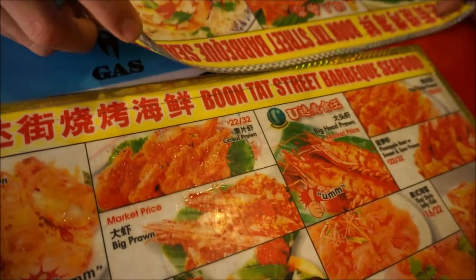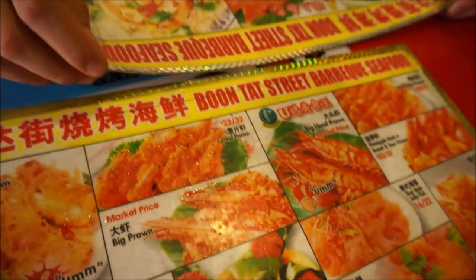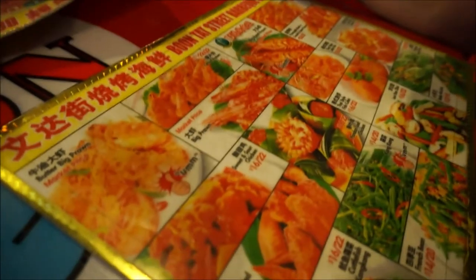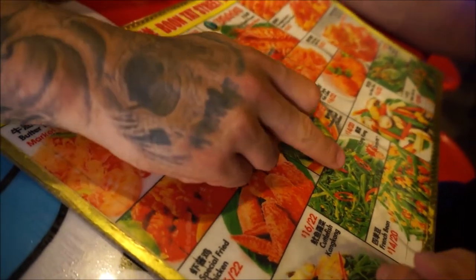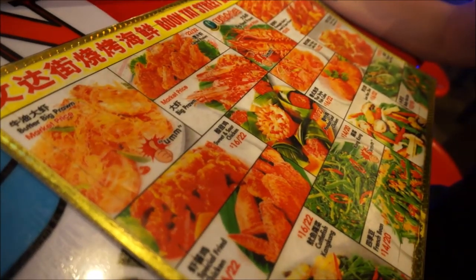So it's called Wontat Street Barbecue Seafood. This is what he was talking about. So we'll get the mee goreng. And then what else do you want? Some veggies. Which one do you want? Kang Kong. Let's get Kang Kong. I think that's Morning Glory.